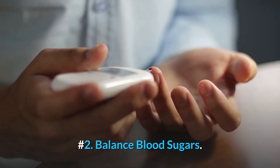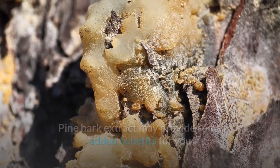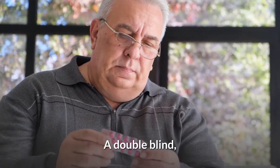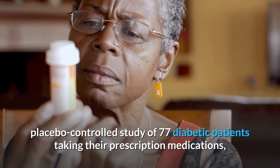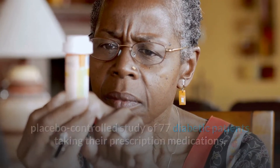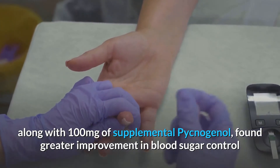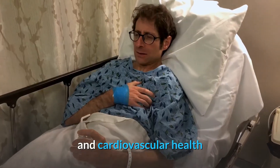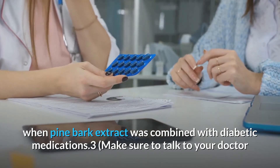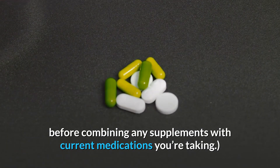Number two: balanced blood sugars. Pine bark extract may provide some added benefits if you struggle with high blood sugar, pre-diabetes or diabetes. A double-blind, placebo-controlled study of 77 diabetic patients taking their prescription medications along with 100 mg of supplemental Pycnogenol found greater improvement in blood sugar control and cardiovascular health when pine bark extract was combined with diabetic medications. Make sure to talk to your doctor before combining any supplements with current medications you're taking.